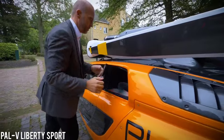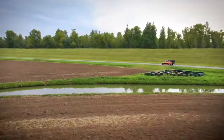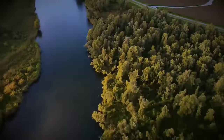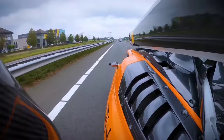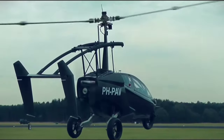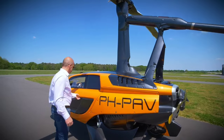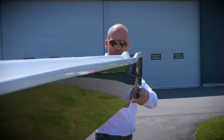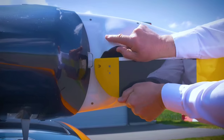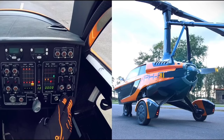Introducing the PAL-V Liberty Sport, a true embodiment of the flying car concept, seamlessly blending inspiration from nature with cutting-edge engineering for ultimate safety and enjoyment. The compact PAL-V Liberty Sport showcases impressive agility in both airborne and land-based modes. Its innovative rotor design minimizes turbulence, while its retractable rotor blades and folding tail offer the utmost convenience in storage.